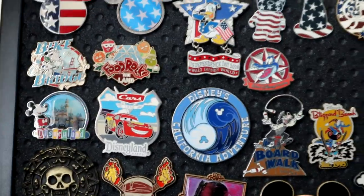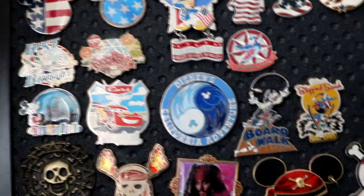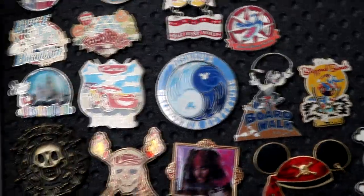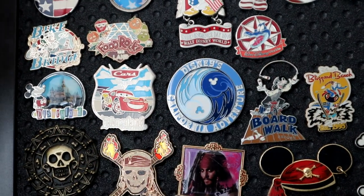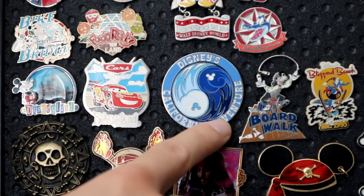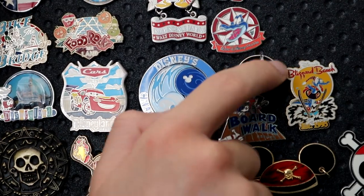Moving down to the next row — a lot of classic pins. Look at that Bike the Bridge pin from the Golden Gate; I wasn't there but I traded for it, nice style. Food Rocks from The Land — I remember getting that one back when Food Rocks was open, loved that attraction, so glad to have that pin. This Gator here, I'm pretty sure was Port Orleans French Quarter, but that may actually be the Blizzard Beach pin. Continuing down, look at this Disneyland kind of 3D pin with the Cars Land logo next to it. And Goofy's on the boardwalk juggling a can of milk — very nice style.